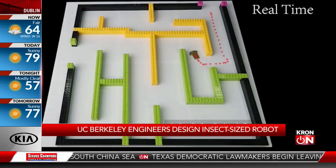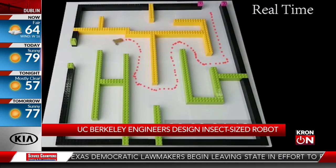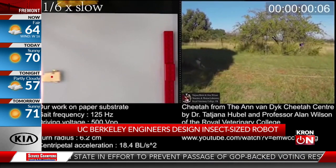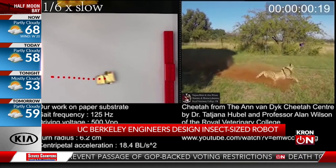What type of functionality do you see this being useful for outside of going through mazes? If you look at the news, we know the Florida condo collapse — 94 people have died there. I think one day this kind of robot will act like a cockroach and sneak through small holes to do search and rescue functions, to identify survivors, and maybe we can save some lives. That's a really great real-world application where people are desperate for help.